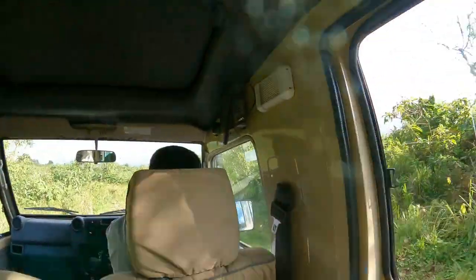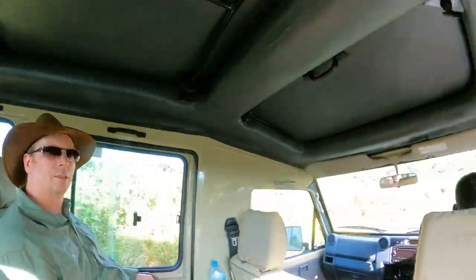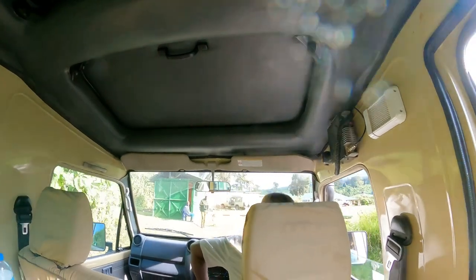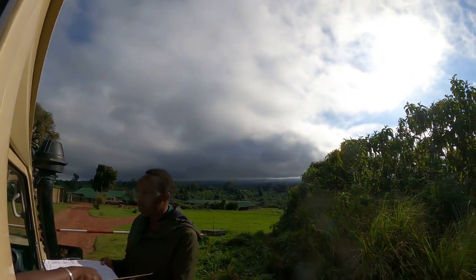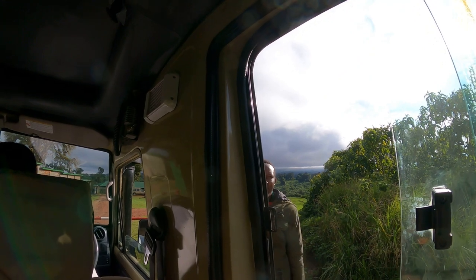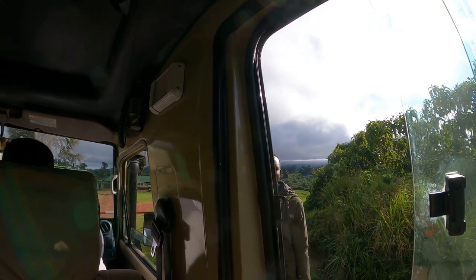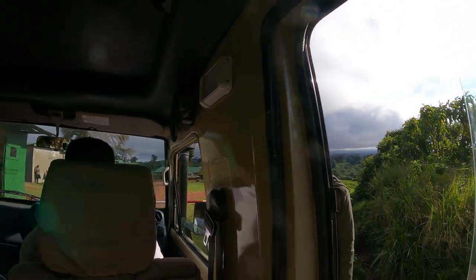We are heading into Rhino Lodge. Hello! Hi, how are you? Wonderful — it's been a great day. We're glad to be here. How's the safari? Fantastic, wonderful — couldn't ask for more. Everything was great. It's been fantastic. Beautiful country. Good morning, thank you.